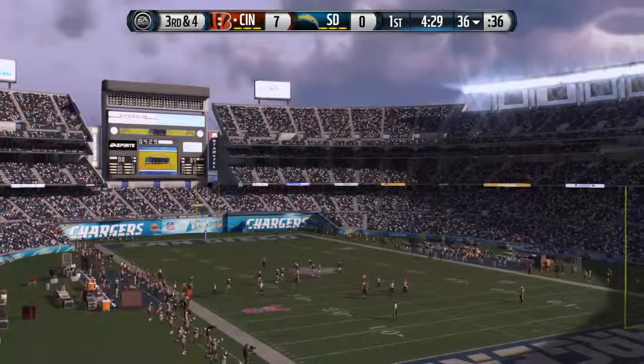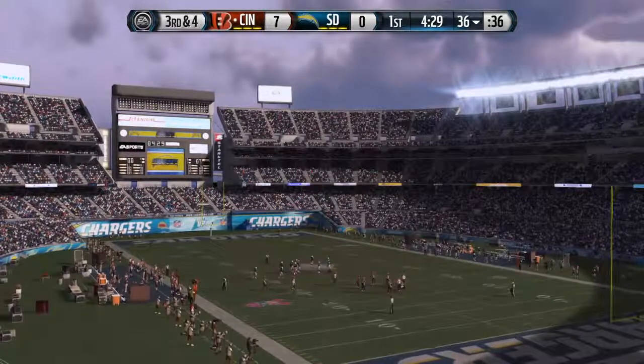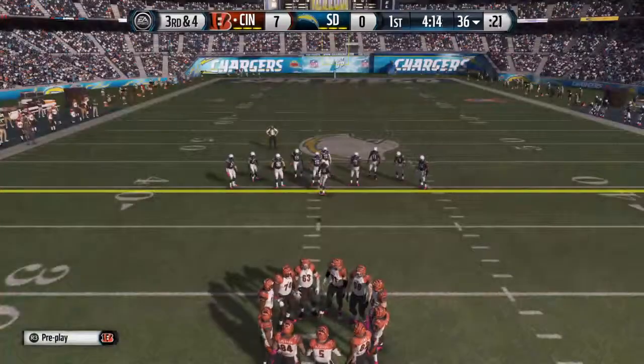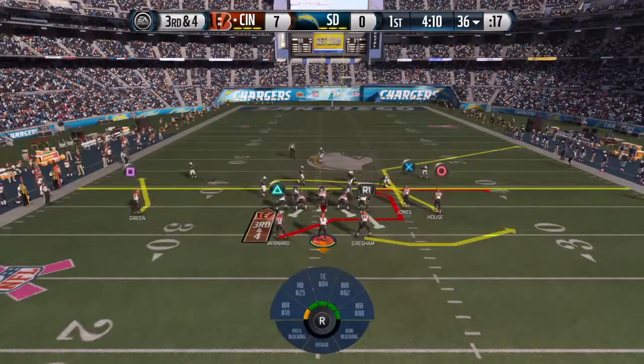Here's the Chargers lined up on defense. They have been shredded this year by opposing quarterbacks who have found a way to beat up on this secondary. Split backfield here.